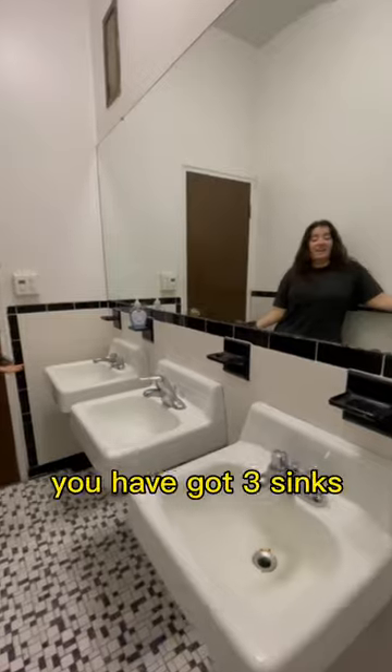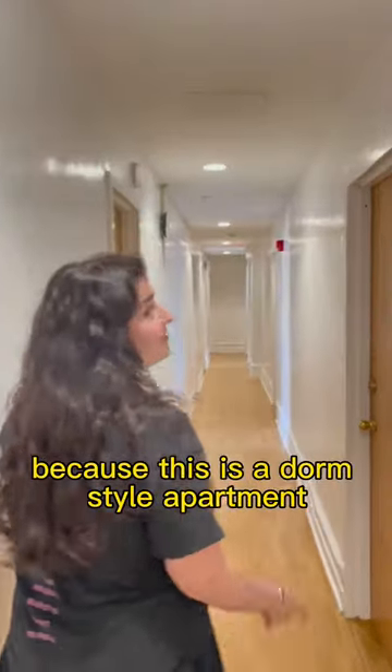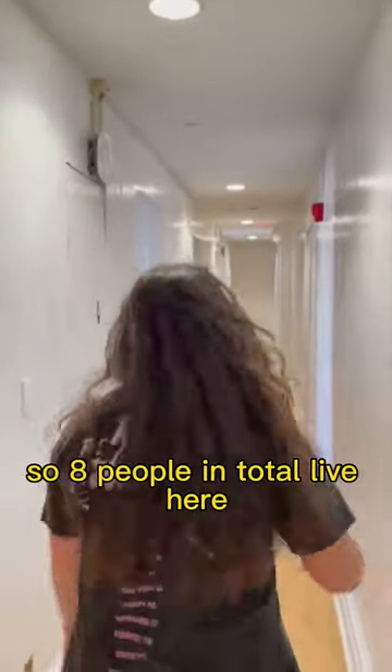This is the bathroom, and you've got three sinks. I've got three showers. It's really cramped. I have a roommate because this is a dorm-style apartment, so eight people in total live here.